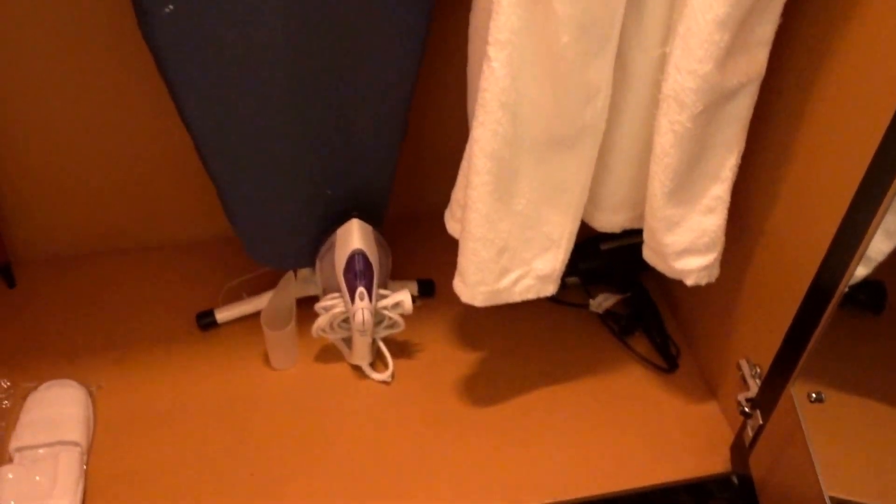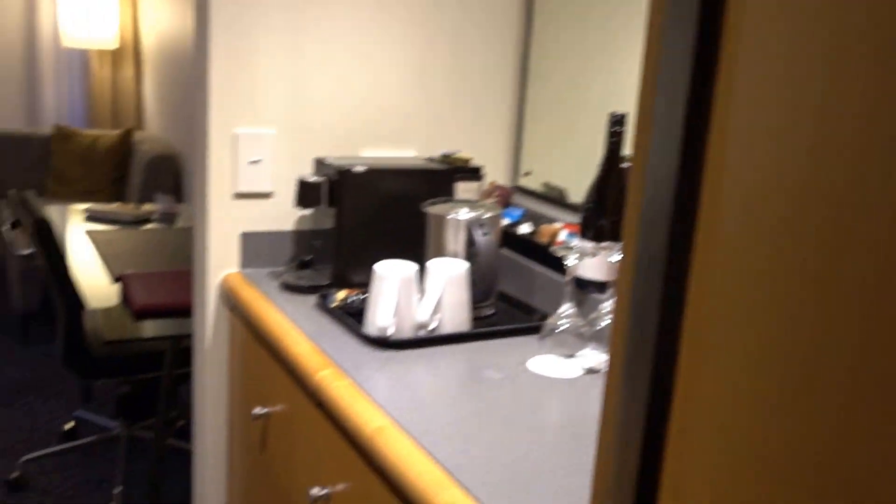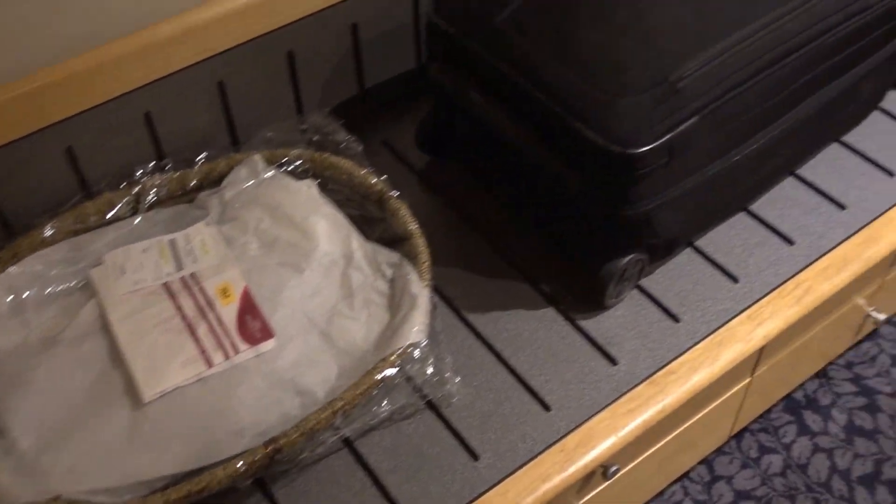When you come into this club room, the closet space is right here. We have some bathrobes, an ironing board, an iron, an umbrella, an in-room safe, and some extra pillows and a blanket.